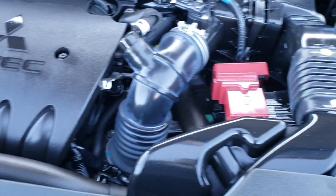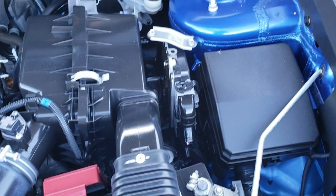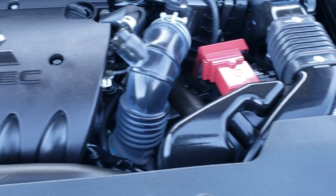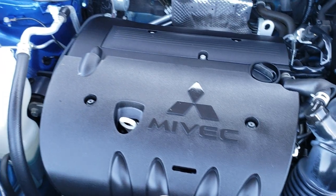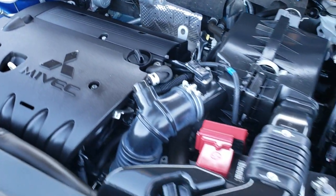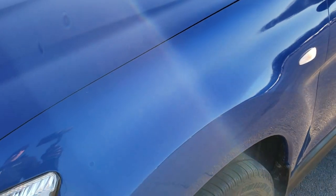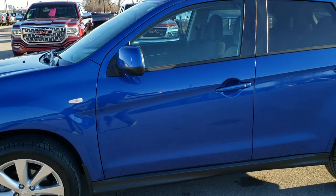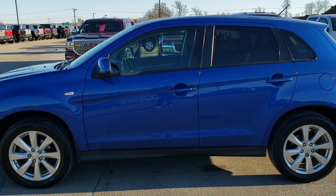It runs very smooth. This vehicle has been fully safety inspected by our service shop, has a fresh oil and filter change, all the fluids have been checked and topped off — the vehicle has been gone through mechanically 100% by our shop. It also has four brand new tires.